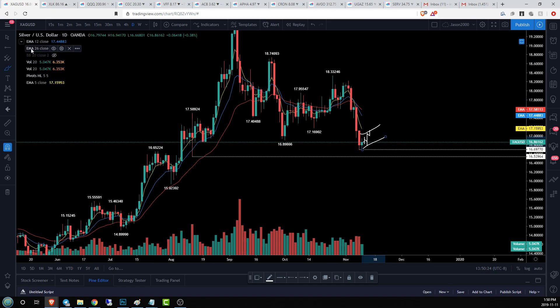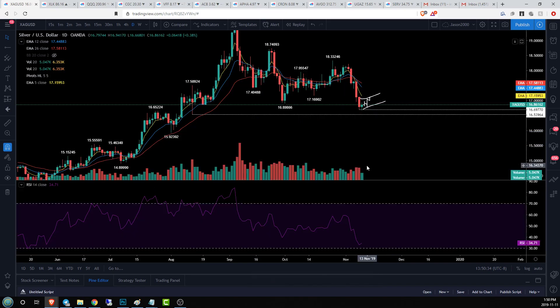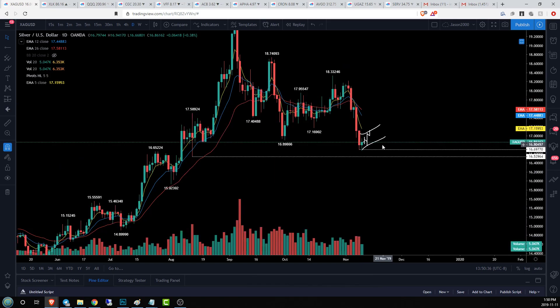We'll point out those key levels for execution if and when they show up. But that's what I'll be watching for right now — very interesting potentials, a lot of potential money to be made with a bear position on silver, although we are getting close to that daily oversold level. So keep an eye on these daily supports and we will check in tomorrow.